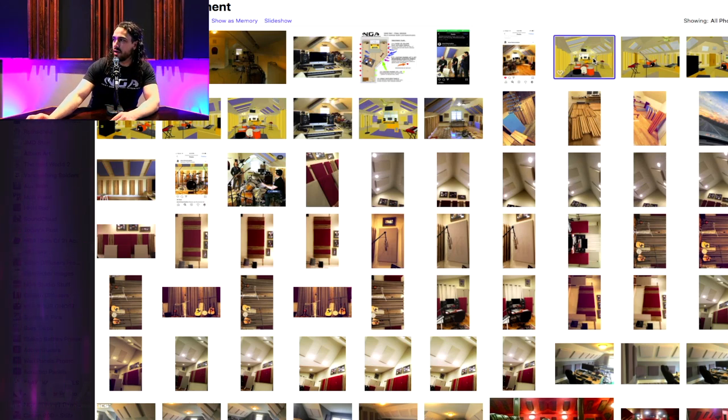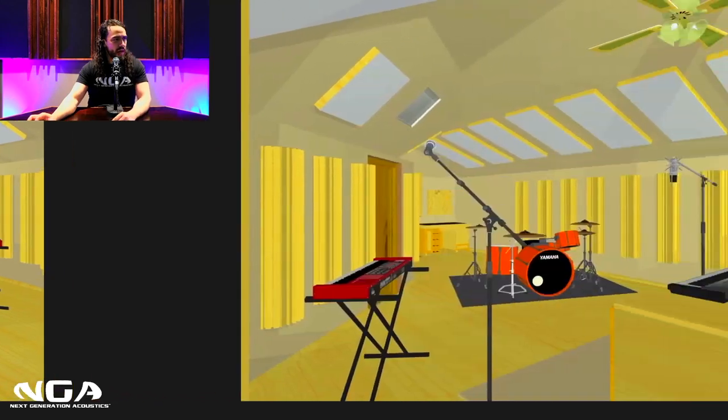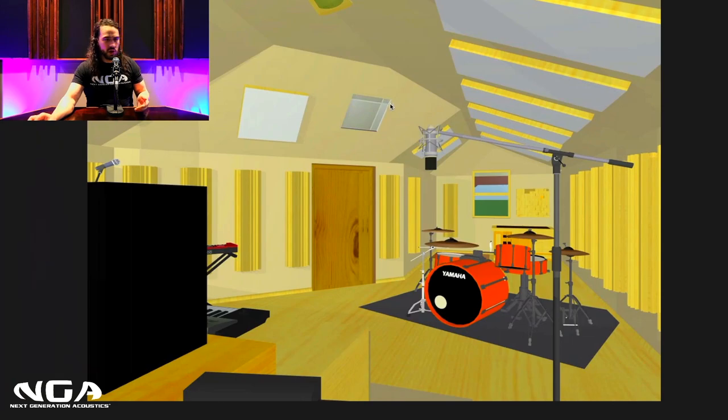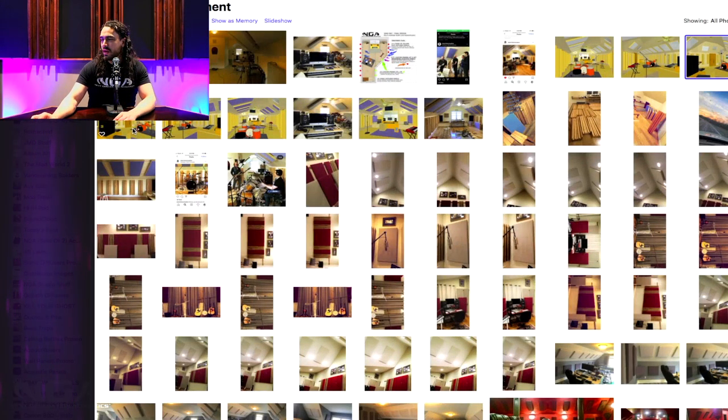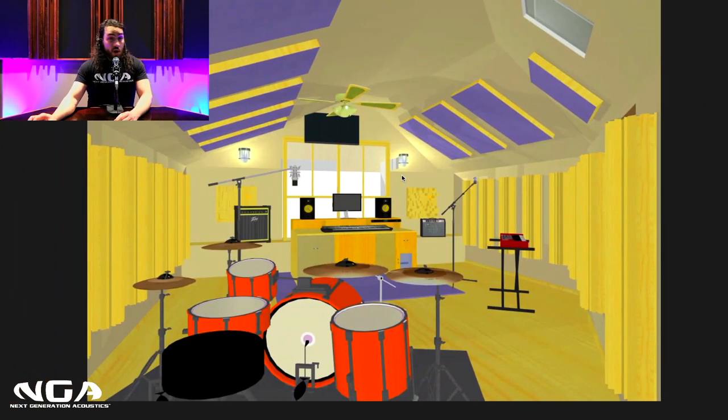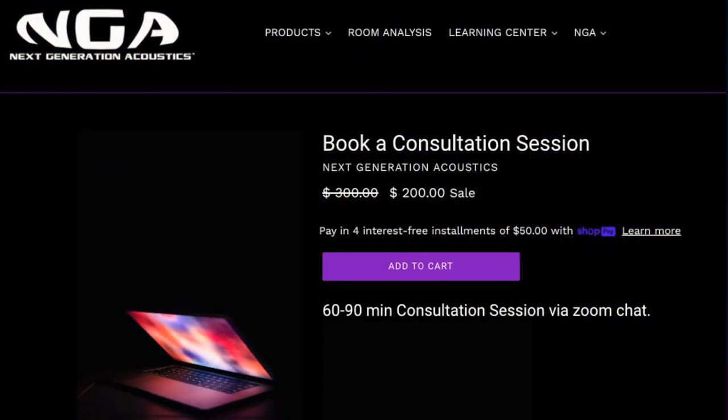Here are a couple of other design options — this one is a light gray with a golden pecan finish, same exact treatment design just a different color. If you're interested in booking a consultation and getting an exact layout for your room, there's going to be a link below. Feel free to click it, reach out to me, book a session, and I will help you come up with a design, answer all your questions, and help you get your room just right if you have a bonus room you're trying to treat.